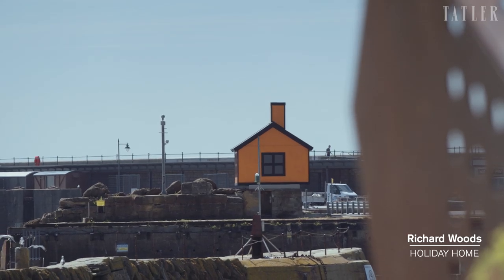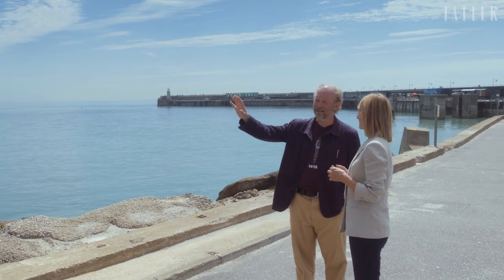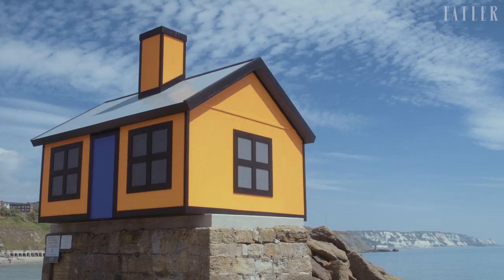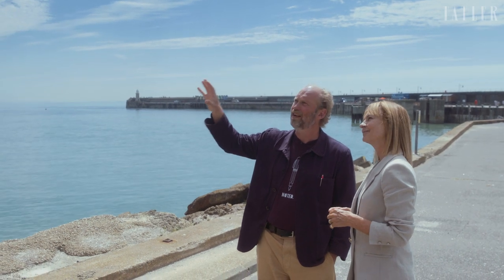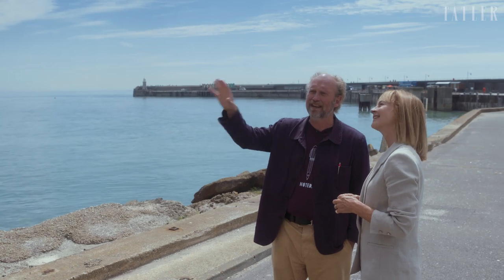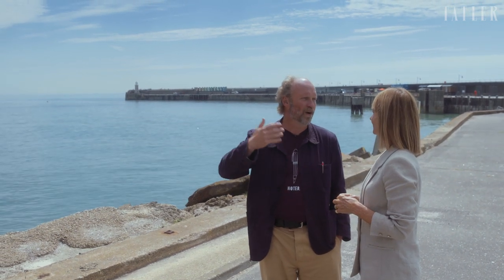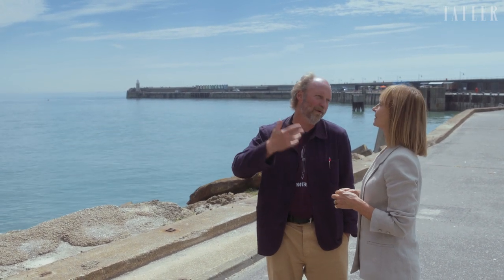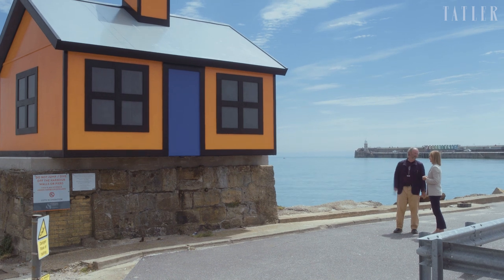This is a fabulous position for this Richard Woods piece. It's the ridiculousness of it that excited him — it doesn't fit, it's too big for the plinth, it's askew. It's comic and comical. That thing you do at the seaside — you think 'oh, I could live there' — he's taken that idea and made these comic houses placed in spaces. They're called 'Holiday Homes,' and then you get into the more serious issue of housing in the southeast of England and whether we should be building houses anywhere we like.